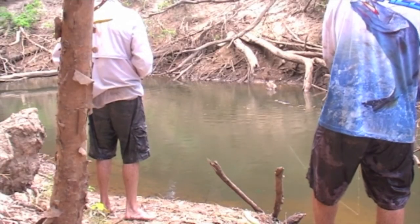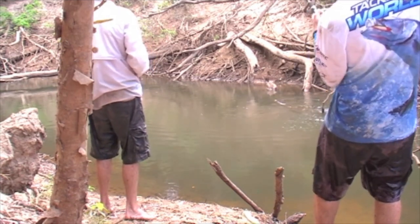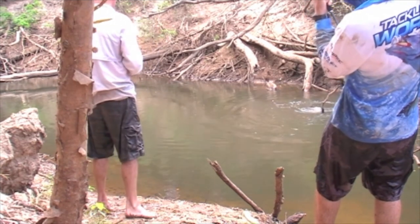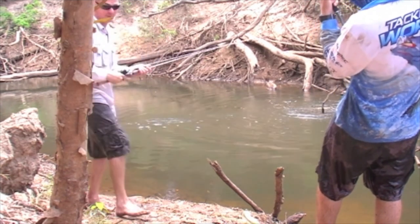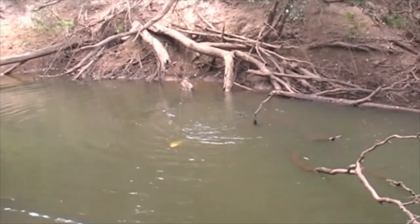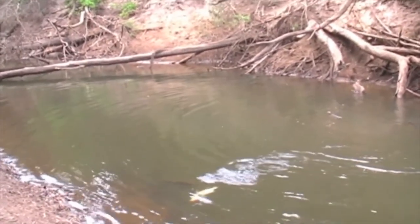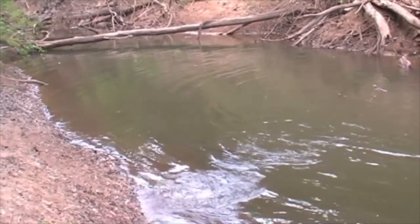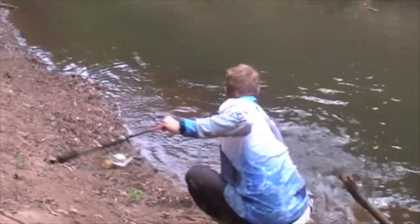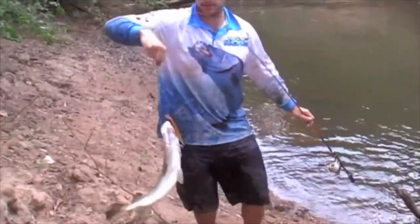There's one under - oh yeah, it's a cracker! You can see him on top of the water there, he's got me in a snag. Got him out! That's a thumper - that's a big one.